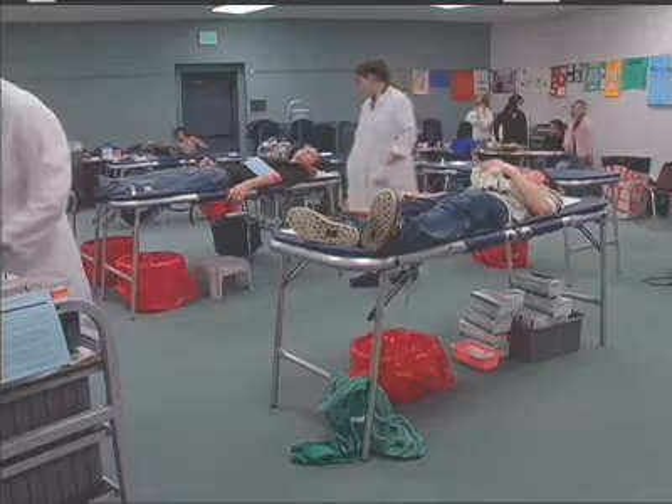Students will hear from their peers and learn what it means to donate blood, as well as hearing from blood recipients as they share their experiences on camera.